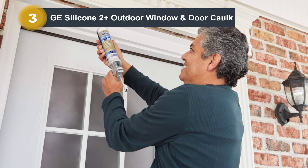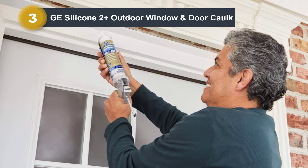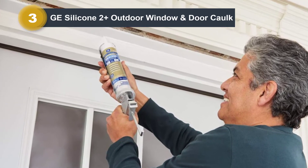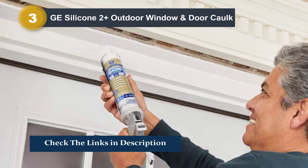Once a surface is caulked, it can be exposed to harsh weather and moisture, and it will not be affected. Besides, this caulk doesn't discolor metal finishes, which makes it a perfect choice for exterior caulking projects.